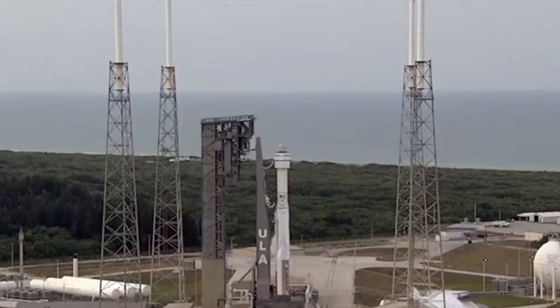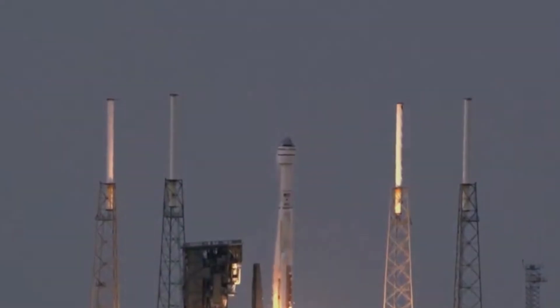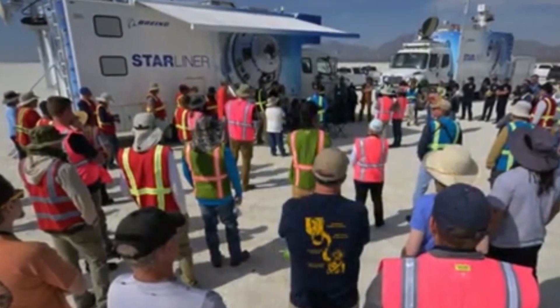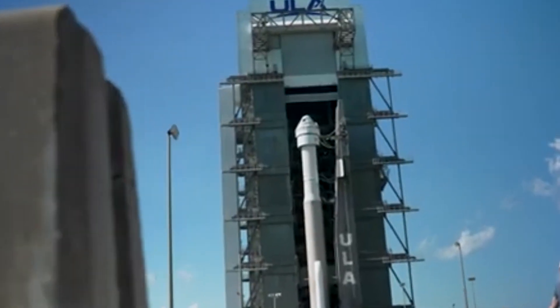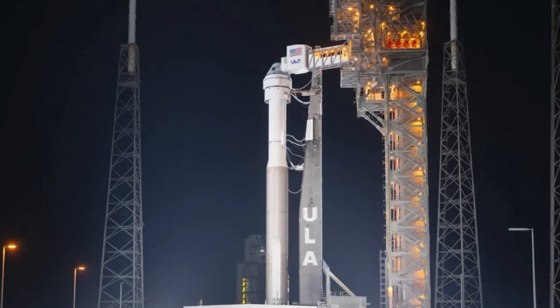Fast forward to 2022, and Boeing finally had a successful uncrewed test after extensive fixes. But the latest hurdle is a helium leak discovered after routine testing. Helium is crucial for pressurizing the Starliner's propulsion system — a leak here isn't just a minor hiccup, it's a potential showstopper.